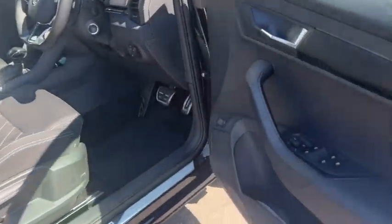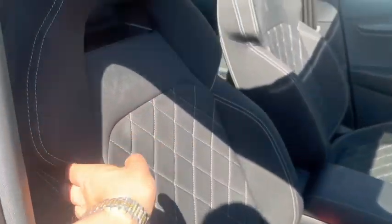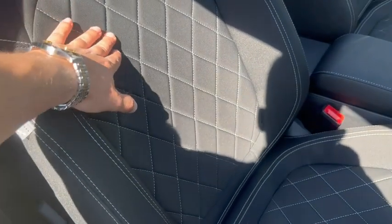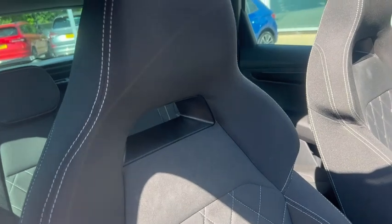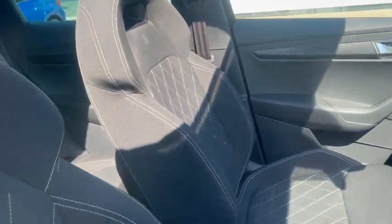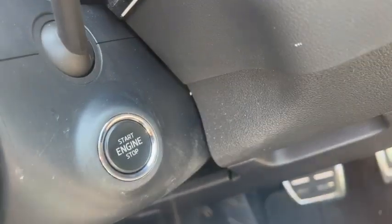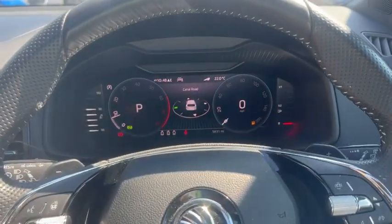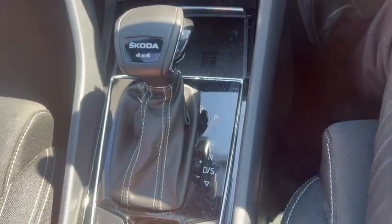Coming to the front, it has full electric windows and the Sportline seats with a check stitch interior and integrated headrests. It also features auto lights, keyless start and keyless entry, a sporty Sportline steering wheel, and a virtual cockpit with the automatic 4x4 gearbox.